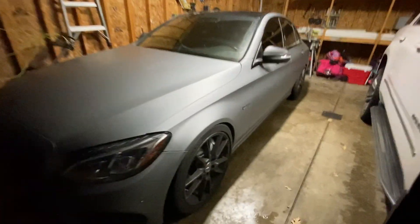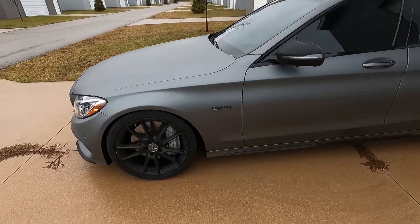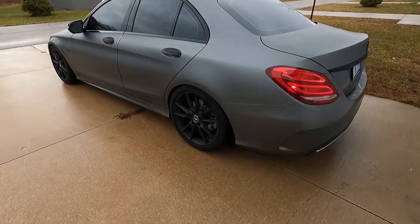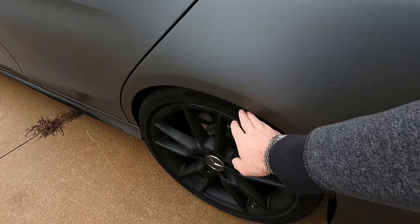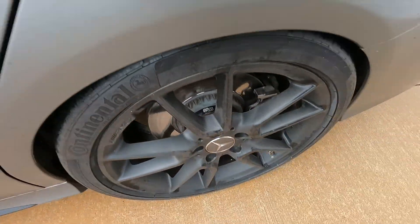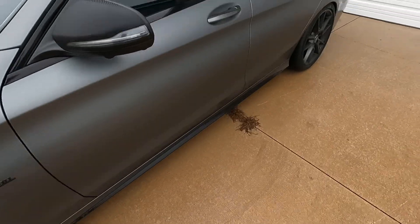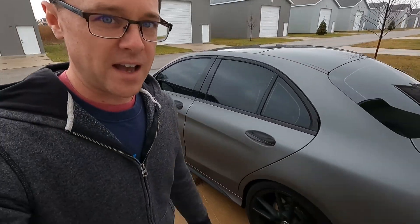I picked the car up last night but it was dark and the video looked like junk. H&R VTF springs are on — I think Jay got the height perfect. The car could go lower for sure, but I have 17mm Modal Works spacers in the rear and 15mm in the front. That looks pretty much excellent.